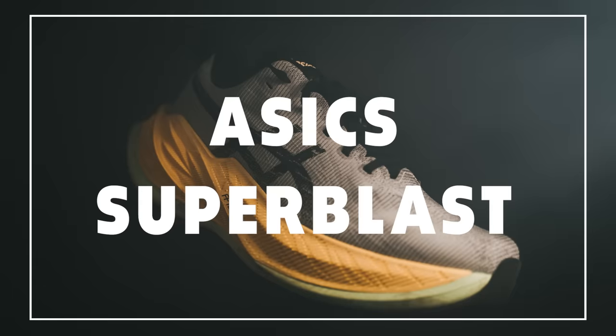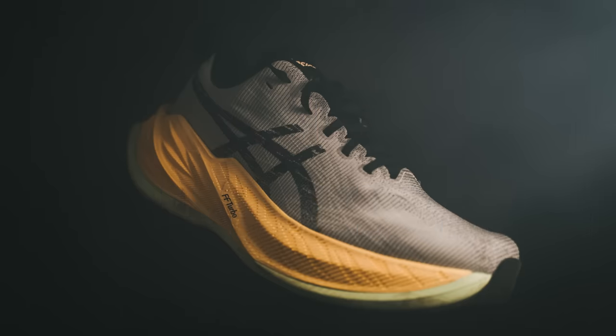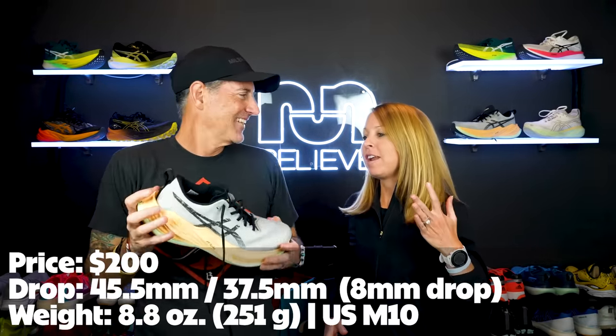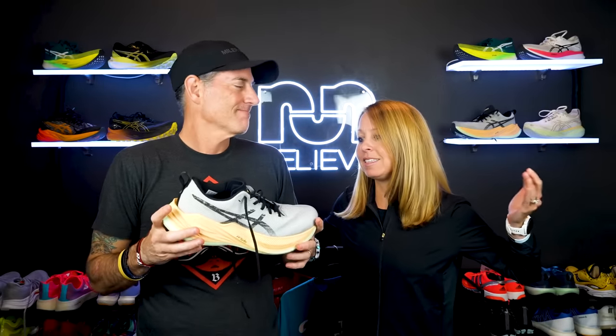I guess we should start where we start — let's start with the one that does it all. This is the Super Blast, probably my favorite A6 shoe ever. What makes this shoe so special? It's the shoe that can do it all. It's great for daily training, recovery runs, you can race a marathon in it, you can run your tempo runs in it. It works for everything. We both ran a marathon in it — happened to be in Tokyo.